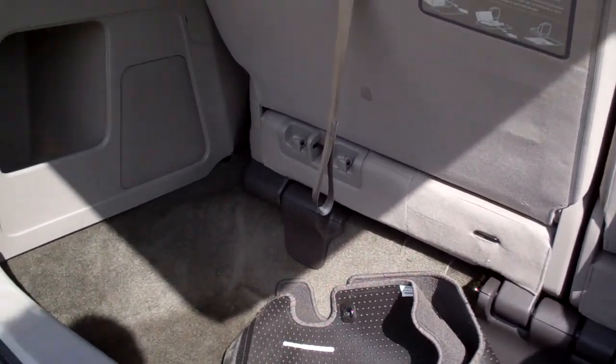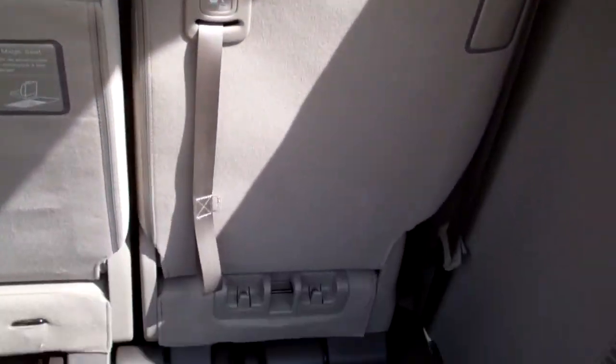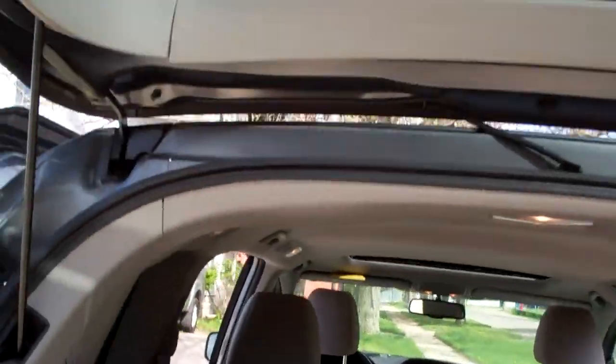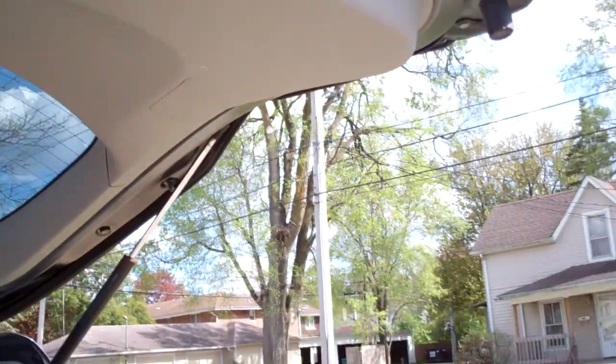It's got Stow-n-Go back right here, so you can put those seats down nice and flat in the floor, and then those middle seats you can remove.